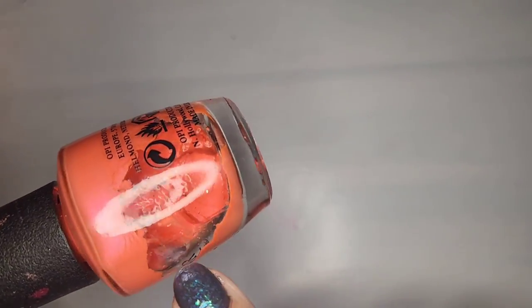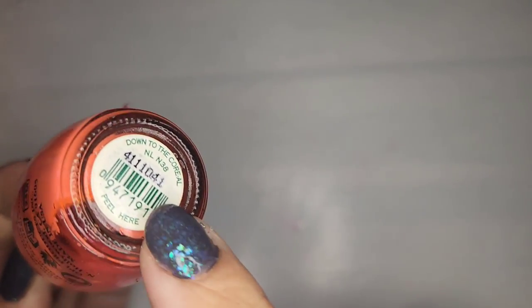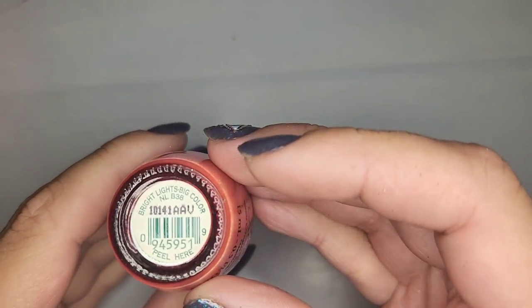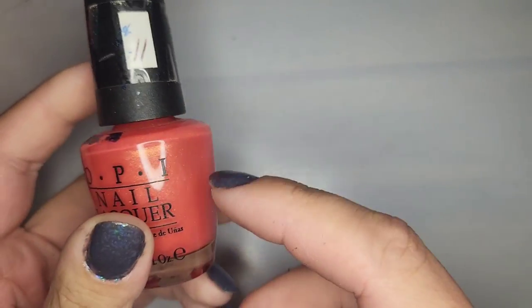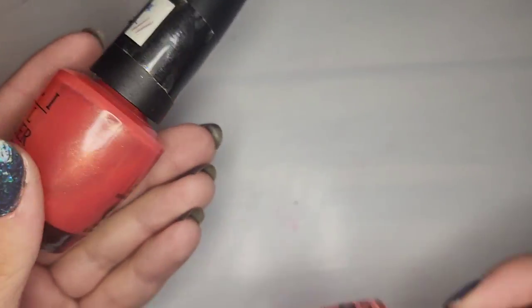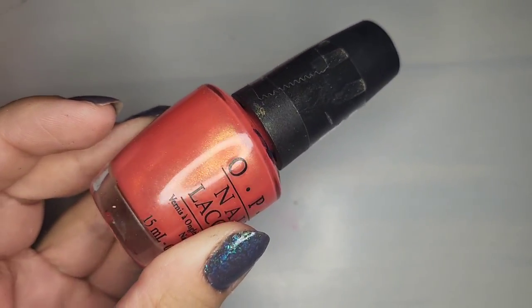One as you can see is completely dried out — and actually we already had this one so that worked out nicely. I think we already have this one or one similar — called Bright Lights Big Color. I'm going to keep this one as well. Next we have like a deep gunmetal gray called Haven't the Foggiest. I can see it moving really well in there so definitely going to keep this one.